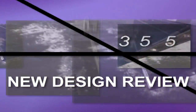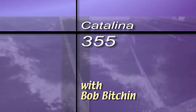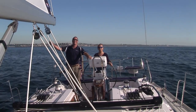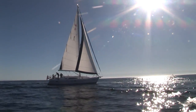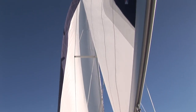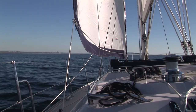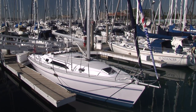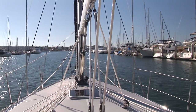Time now for a Latitudes & Attitudes look at a new cruising boat. One of the most enjoyable parts of our job is reviewing new boats, and though it's hard to complain on such a beautiful day, it is a little frustrating to line up a test sail only to have the wind be a no-show. Such was the case of our review of the brand new Catalina 355, as we left the dock in Marina del Rey, California.